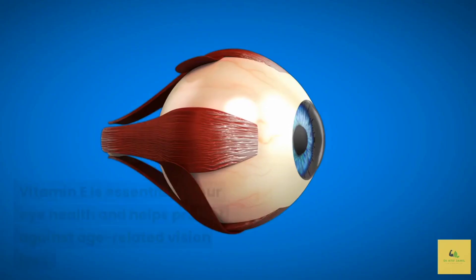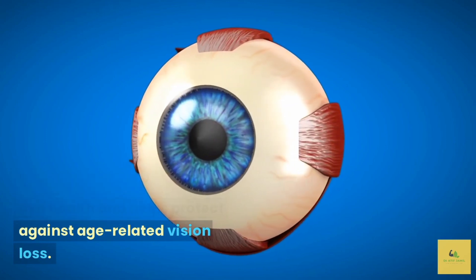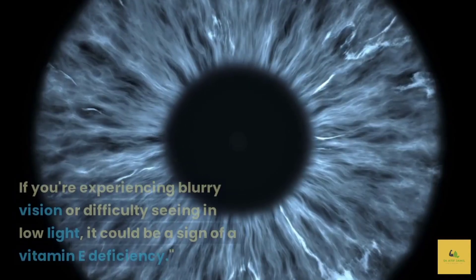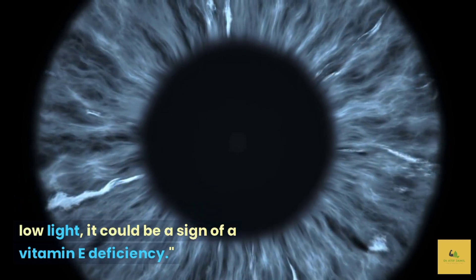Vision problems. Vitamin E is essential for our eye health and helps protect against age-related vision loss. If you're experiencing blurry vision or difficulty seeing in low light, it could be a sign of a vitamin E deficiency.